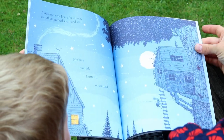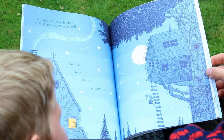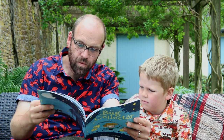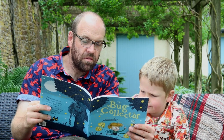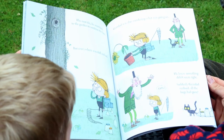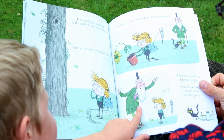As George went home for dinner everything seemed silent and still. Nothing buzzed, fluttered or scuttled. The next day he went back to the garden to continue the hunt, but everywhere was dull and sad. Grandad was also wondering what was going on. He knew something didn't seem right. Suddenly Grandad realised all the bugs had gone.